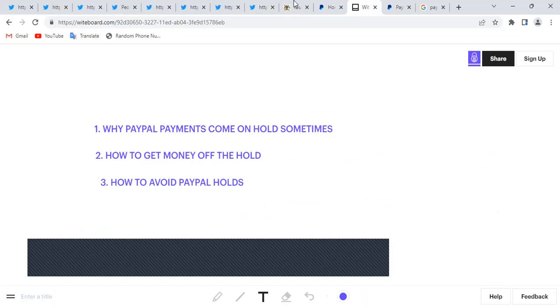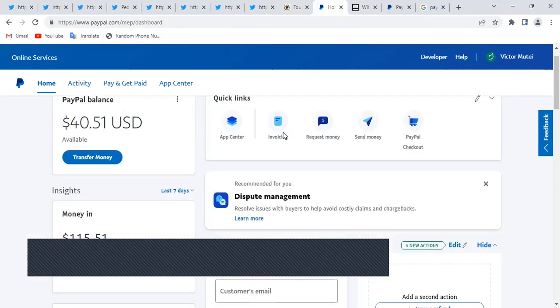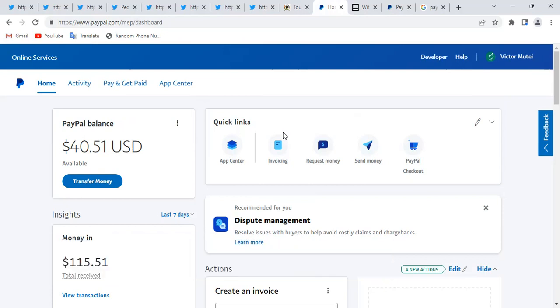The third point will be how to avoid PayPal holds, and that will be the end of our video. How to avoid PayPal hold is a technique I've developed, because sometimes I need that money urgently — I don't want to wait 24 hours or one week. You actually have to know this before the person sends you the money so that the money doesn't come on hold.